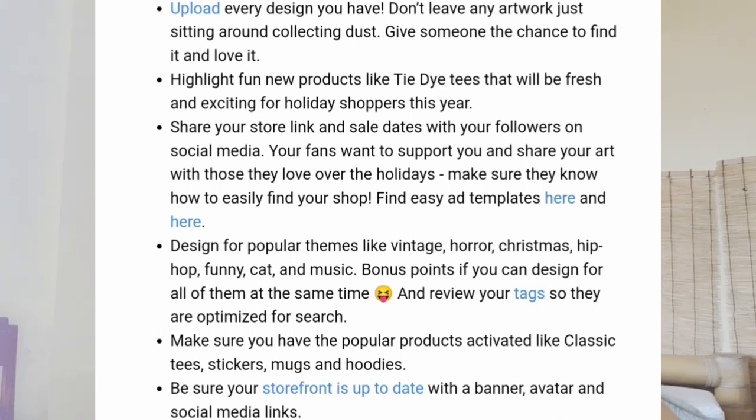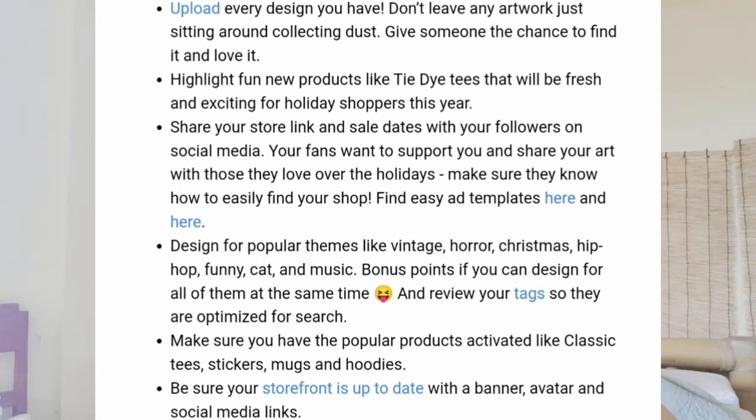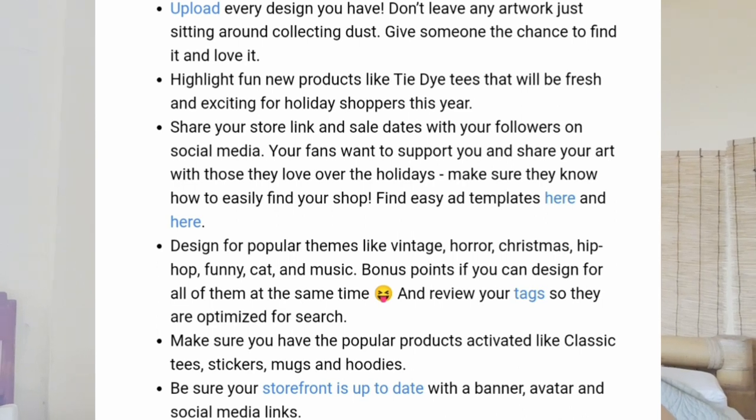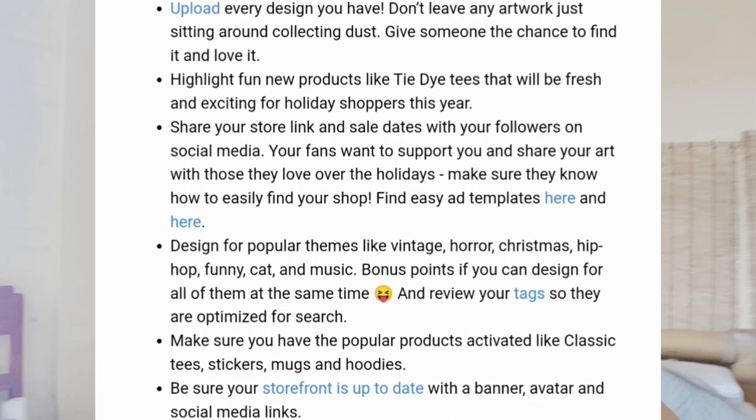Design for popular themes like vintage, horror, Christmas, hip-hop, funny cat, and music — bonus points if you can design for all of them at once. Review your tags so they're optimized for search. Make sure you have popular products activated like classic tees, stickers, mugs, and hoodies. These are basic tips from their email newsletter. Be sure your storefront is up to date with a banner, featured artwork, and social media links. For maximizing TPublic sales: upload designs, utilize new products like the tie-dye t-shirt launched in October, share your store link on social media or Pinterest, and use trending niches.